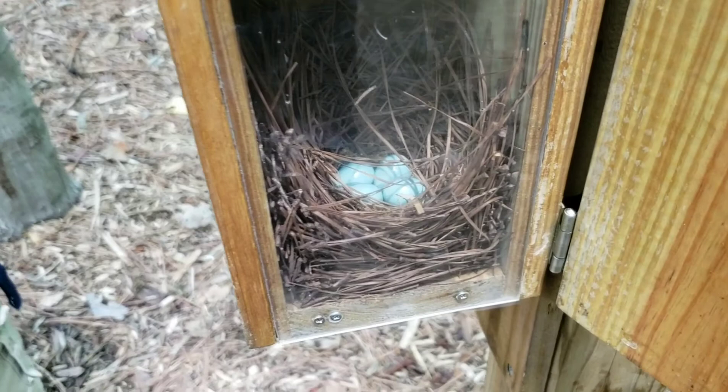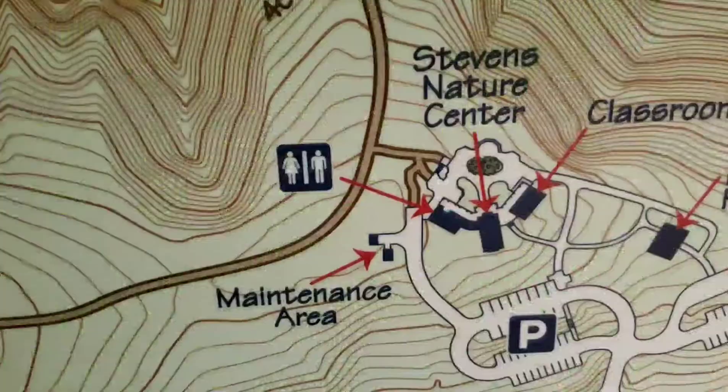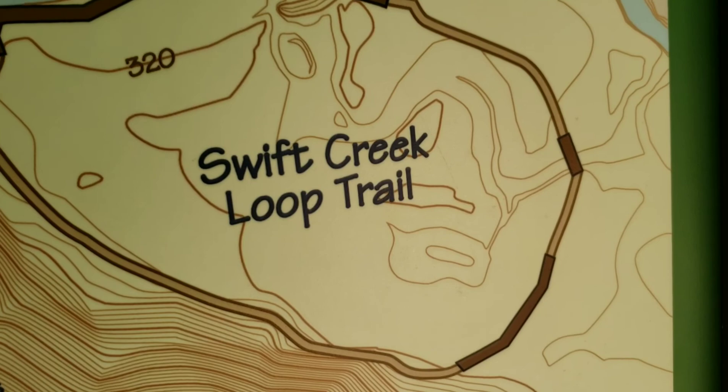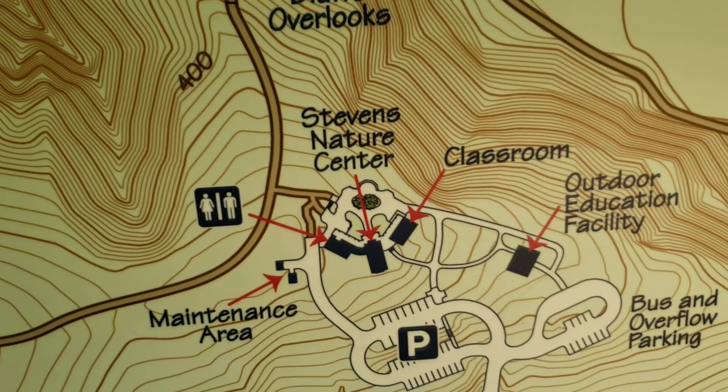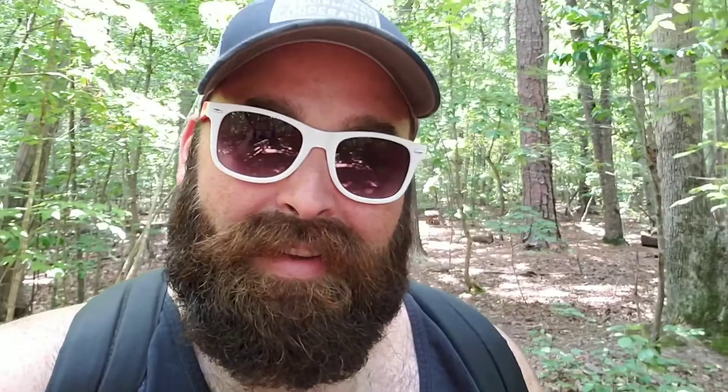Hey guys, it's Saturday. I'm at Hemlock Bluffs with the family. We're gonna do a little hiking and give you a review along the way. This is the first hike this year that my wife and my little daughter have been on with us, so I'm pretty excited about this one.